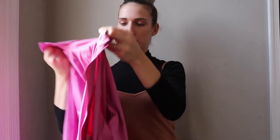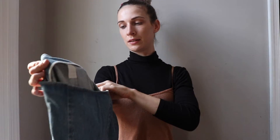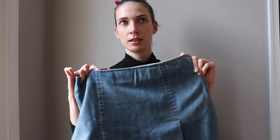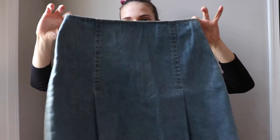We have a few more things. There's this denim skirt from Theory, size eight — Theory sells at Nordstrom. It's a beautiful distressed denim skirt.